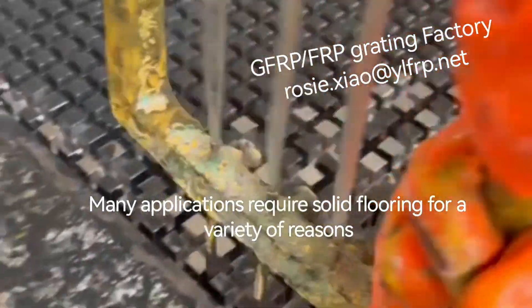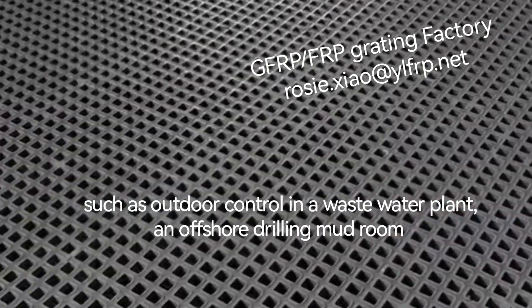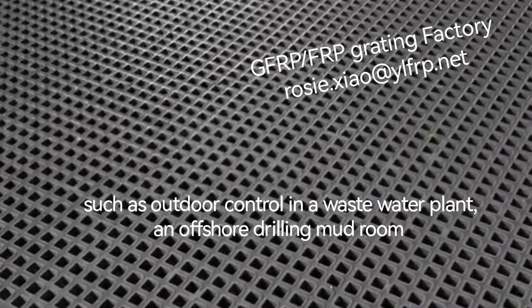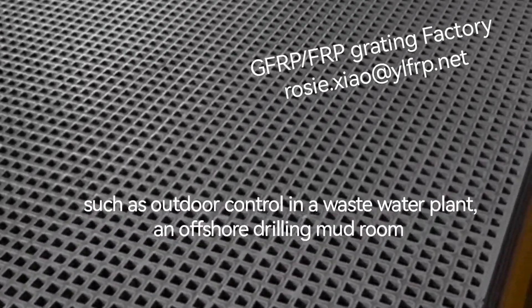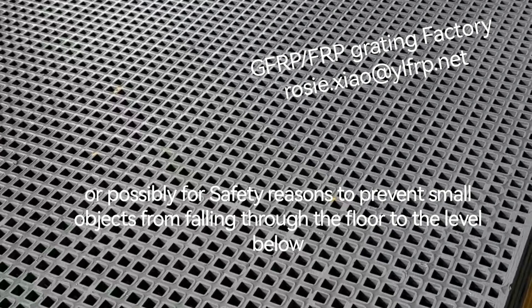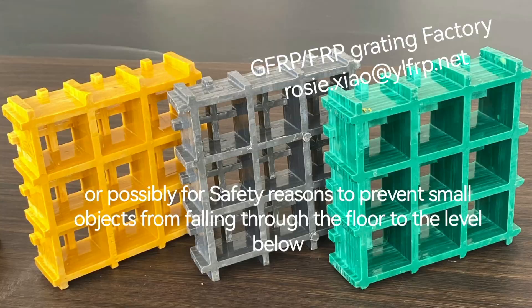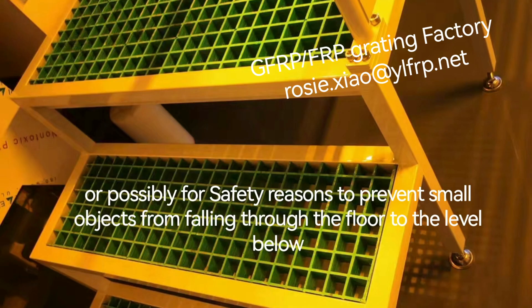Many applications require solid flooding for a variety of reasons, such as outdoor control in a waste water plant and a short drilling bottle, or possibly for safety reasons to prevent swollen objects from falling through the floor to the lava below.